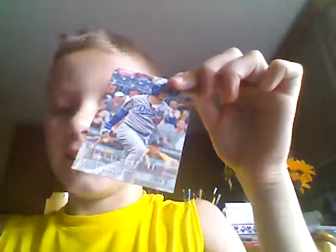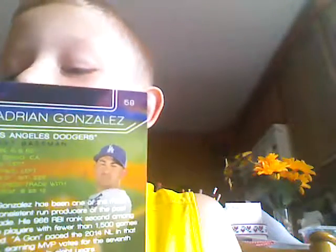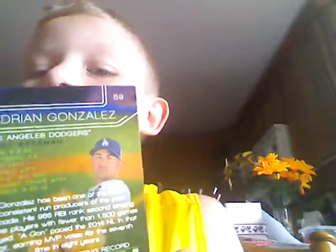We've got an Adrian Gonzalez. Yes, I know I'll have the Spanish accent when I say Gonzalez. Look at this picture of Adrian Gonzalez on the back — it looks like Walter from Jeff Dunham.